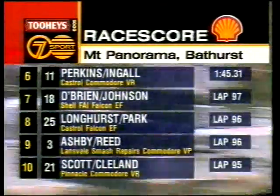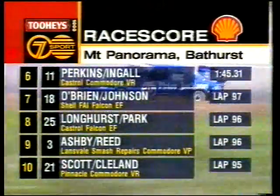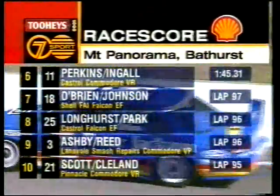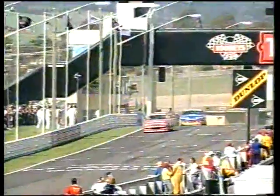Number 11, Perkins and Ingall, then O'Brien and Johnson, Longhurst and Park, Ashby, Reid, Scott and Cleland — still running inside the top ten. A great effort from them. And it looks like number 35 is about to come in — Alan Grice is getting ready to get into that car.